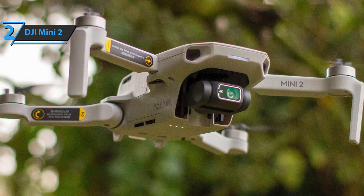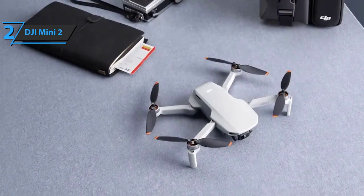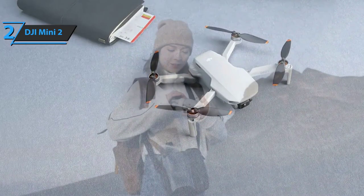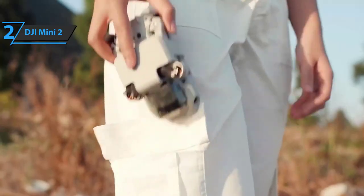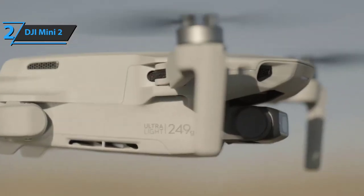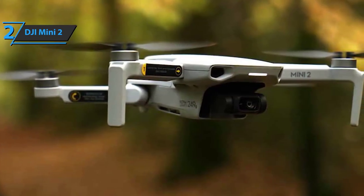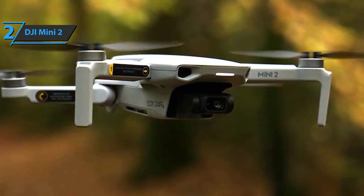A welcome update is the inclusion of a USB-C port instead of the old Micro USB for battery charging, alongside a Micro SD card slot. The most visible novelty is on the radio control side — DJI connected the Mini 2 to the radio control of the Mavic Air 2, slightly improved for the occasion. The interface still uses the DJI Fly app, now enhanced with a clearer screen and richer options.